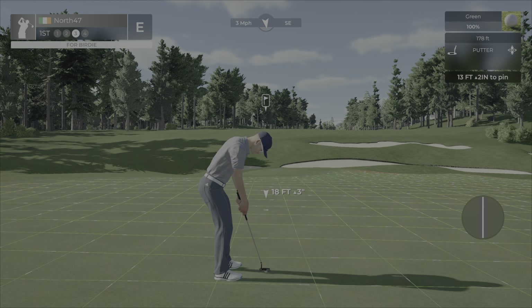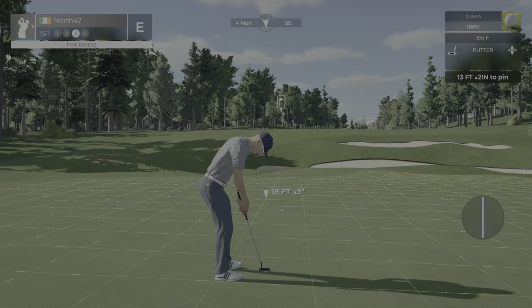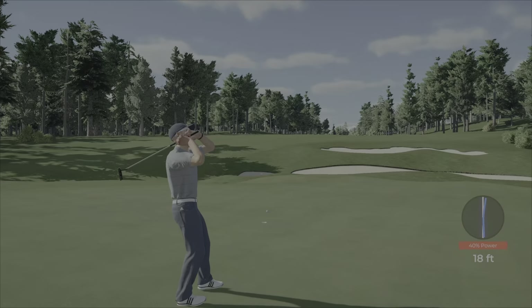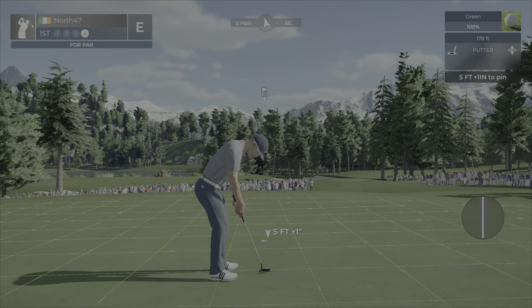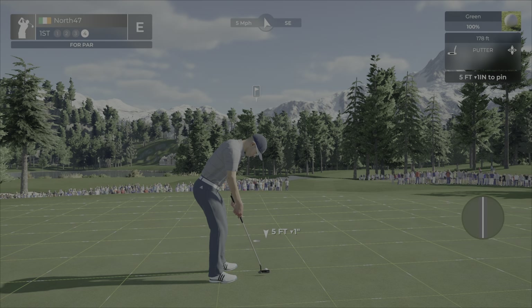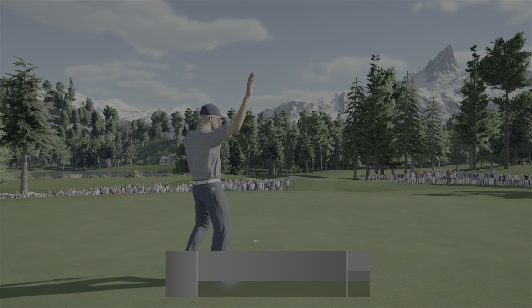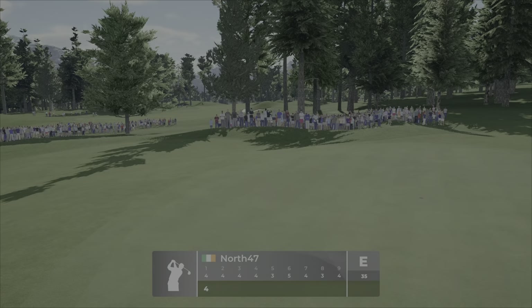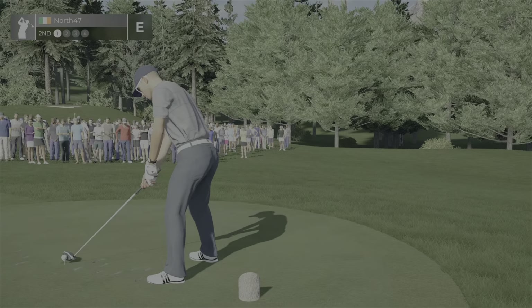We've got a slope, so first putt for a birdie — 13 feet up two inches. Green speeds are 178. I took the sledgehammer out on the first — I'm going to put that back in the bag and take the feather duster out on the downhills. I'm lucky to walk away with a par, but at least we didn't drop one on the opening hole.